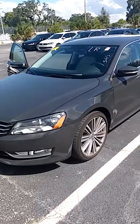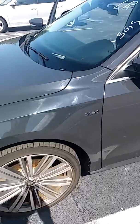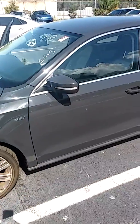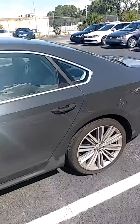This is the 2014 Passat Sport that I mentioned on the phone. It has not been washed or cleaned or detailed, so don't pay attention to the fact that it is not clean. We just took it in on a trade.